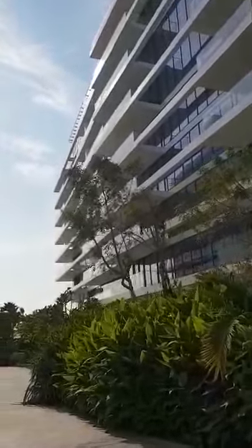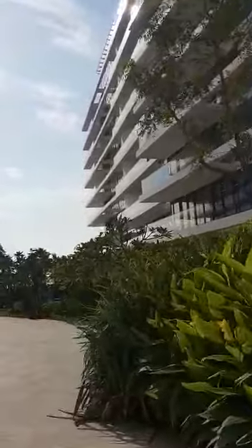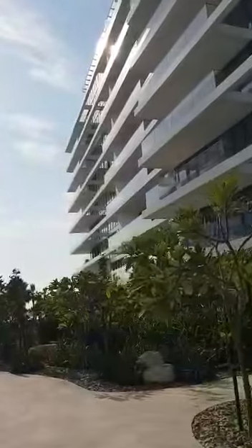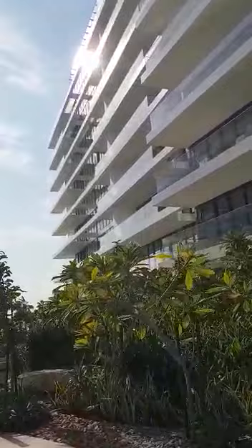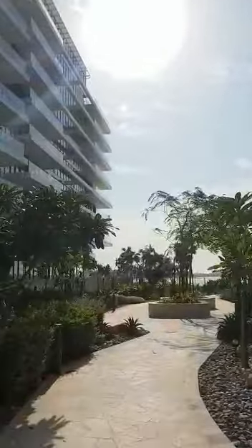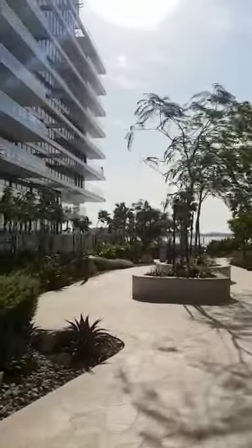We're at Serenia Residences on the Palm Jumeirah and we have an open house today. There's a one-bedroom selling at 1.78 million — it's a brand new apartment and you can rent it out on short-term rent for about 20,000 dirham per month. But look at these facilities, aren't they just gorgeous?